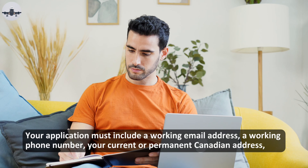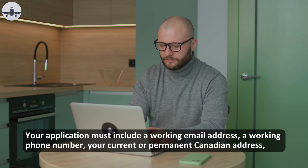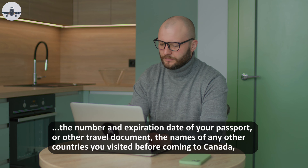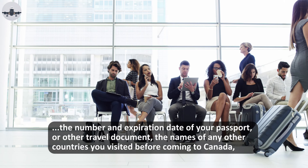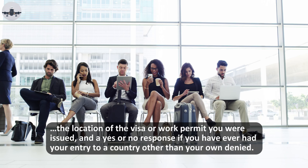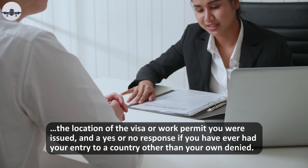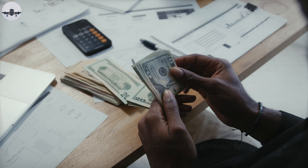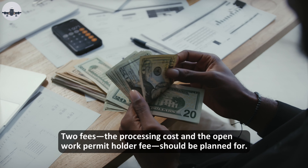Your application must include a working email address, a working phone number, your current or permanent Canadian address, the number and expiration date of your passport or other travel document, the names of any other countries you visited before coming to Canada, the location of the visa or work permit you were issued, and a yes or no response if you have ever had your entry to a country other than your own denied. The processing cost and the open work permit holder fee should also be planned for.